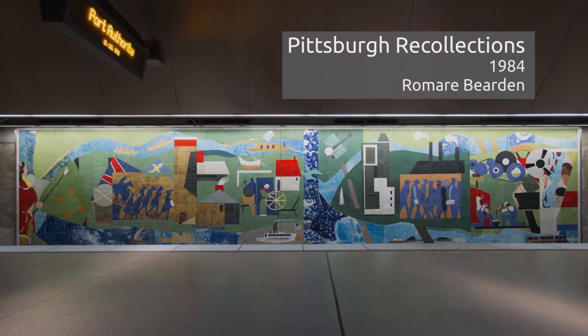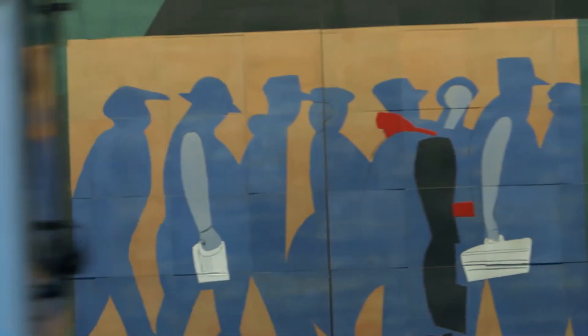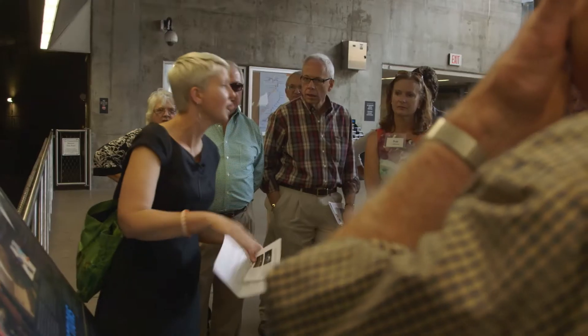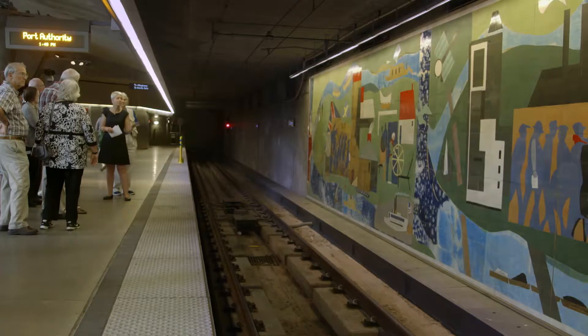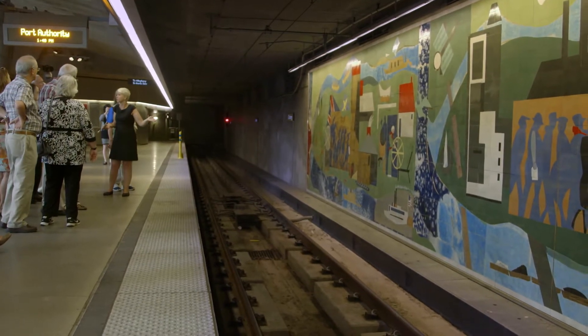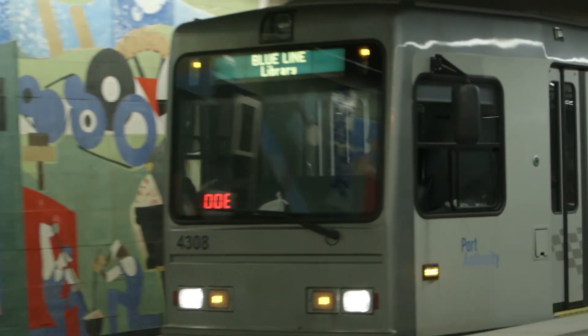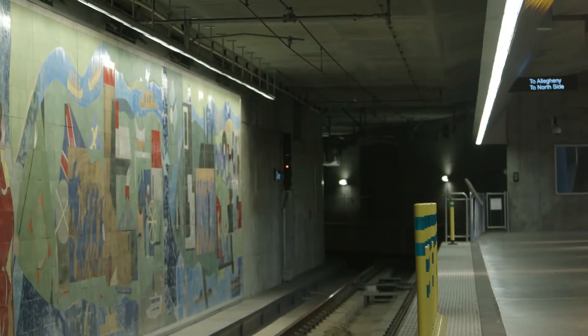This mural was right up that tunnel, which is actually the old entrance to the Gateway Center T Station. So it cost 1.2 million to move it about 150 feet, but worth every penny. I'm so glad that the Port Authority decided not to sell this at auction, but instead said let's keep it and make sure that it's in a free and accessible area for Pittsburgh to enjoy.